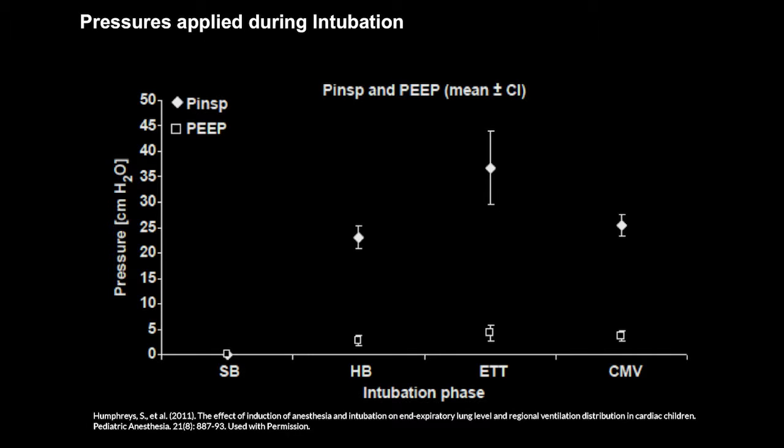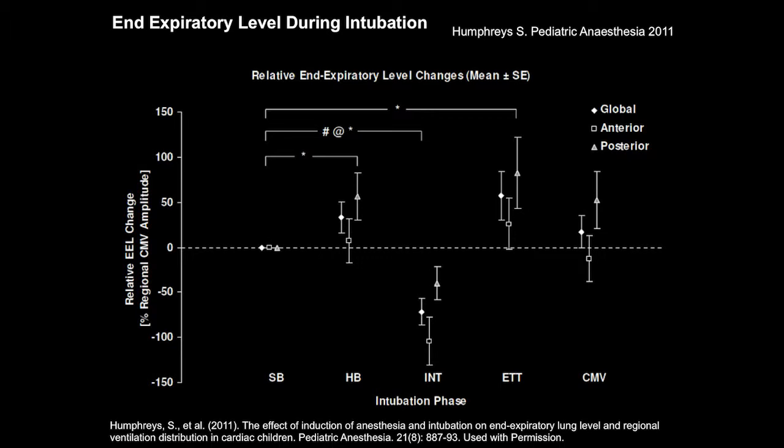Looking at the pressures actually applied — the anesthetist didn't see the pressure measurements we recorded, relying on the notion of 'I know how to ventilate and bag a patient.' The PEEP applied via T-piece over face mask or endotracheal tube was moderately around 5 to 10 cmH₂O. But the peak pressures are quite industrial when not monitored. The 'I know how to bag' approach is not reliable, and these are the pressures the anesthetist dialed up on the ventilator prior to surgery.